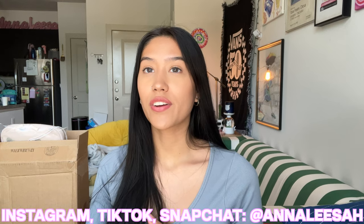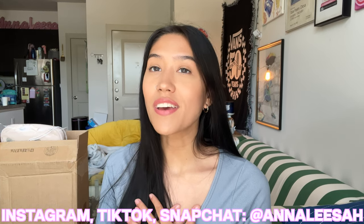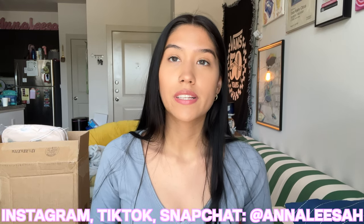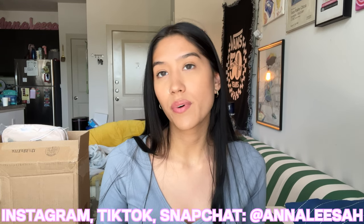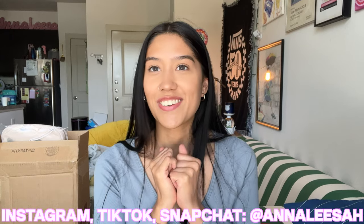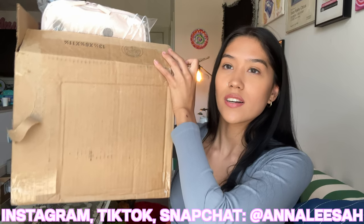Hi everyone! Today's video is another Calpak unboxing — I am their biggest fan. Before we get into the video, I just want to quickly say that I have a 25% off discount code and I will link that in the description box so you guys can use it. Let's get started.